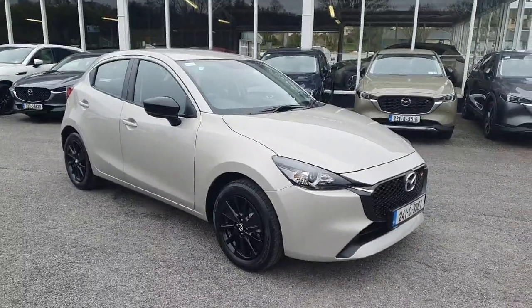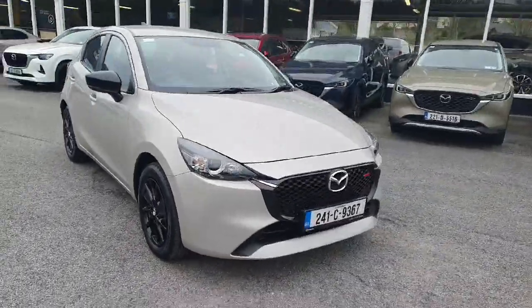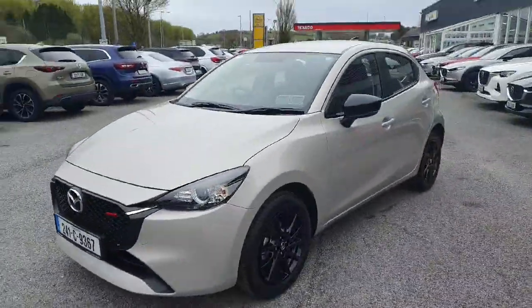Here we have our 2024 Mazda 2 Homura in a lovely platinum quartz color. Walking around the front, it's got this lovely muscly grille, LED lights, all color-coded moldings, and black alloy wheels and black mirrors.